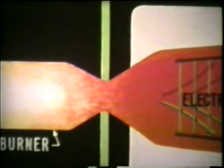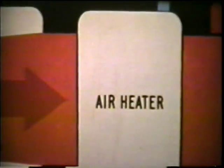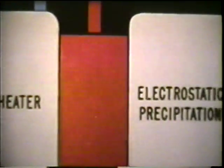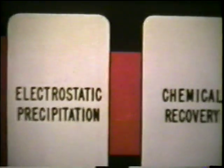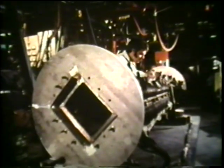Immense magnetic fields can literally extract electricity directly from a rocket's blast. Because of the incredible temperatures, MHD will produce 50% more power than conventional techniques with virtually no air pollution. Only superconducting magnets make it feasible to draw power directly from a rocket blast.